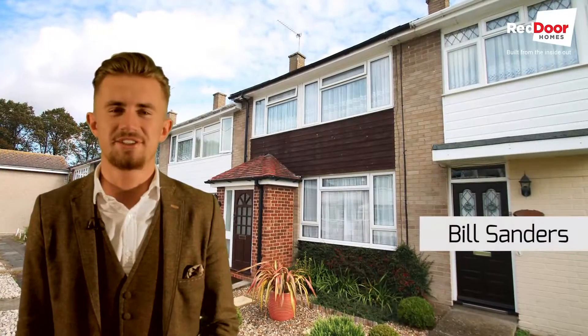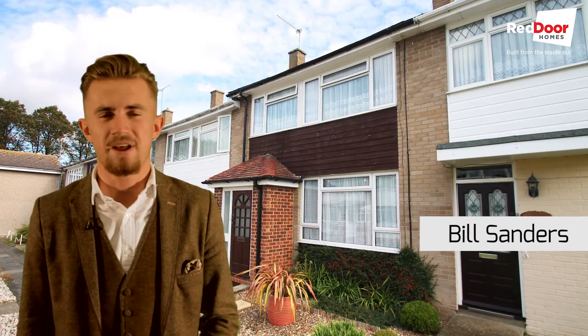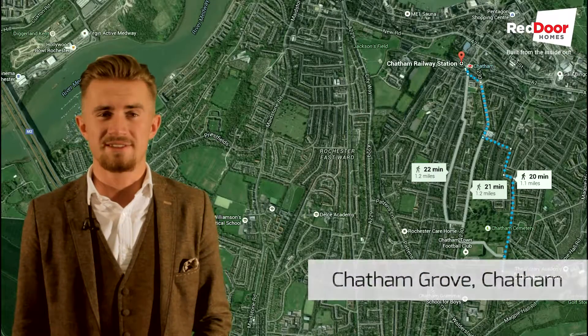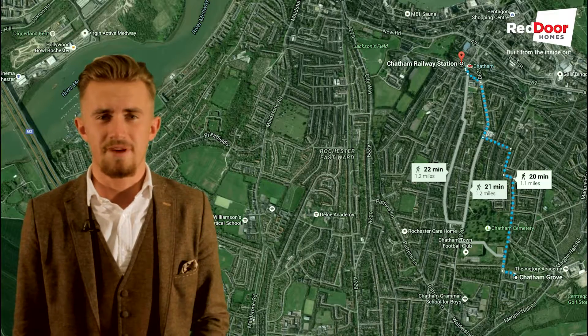Hi, Bill here at Red Door Homes. Today I'd like to show you this good-sized three-bedroom family home in Chatham Grove, a popular cul-de-sac in Chatham. Situated only 20 minutes walk from the Chatham town centre and train station, this property is ideal for a family.